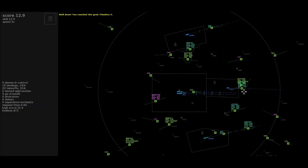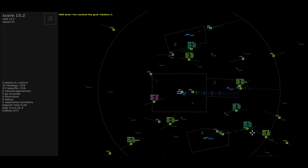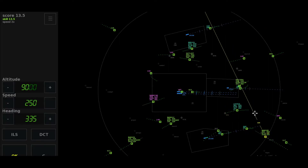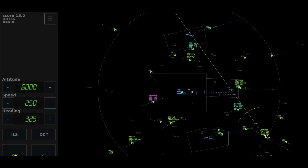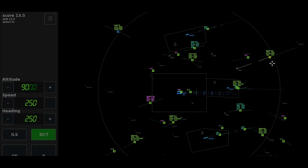The tower, Wizz 21 Zulu. The tower, Europa 707. Heading 0-9-0, expedite descend to altitude 2,000, Lot 841. Flyer 649-5. Approach, Speedbird 33 Delta Heavy. Align 3-2-5 Tango. Right 3-2-5, Speedbird 33 Delta.